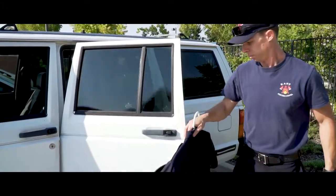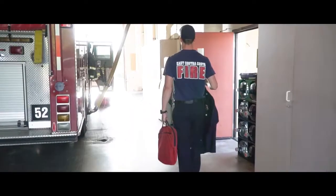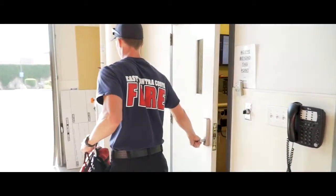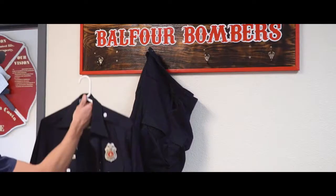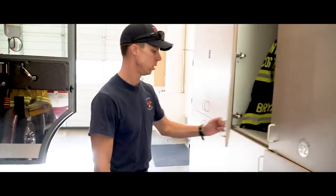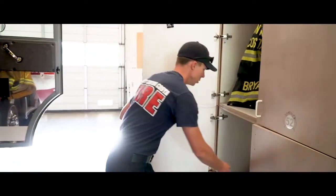With that being said, as I come in for my tour — or my work shift — my first thing is I come in, I have my vehicle, I bring in some equipment from home: uniform, computer stuff, whatever I'm bringing here. I get that squared away in my dorm, get it dropped off, and then I come to my locker in the apparatus bay and grab all my PPE — my personal protective equipment.